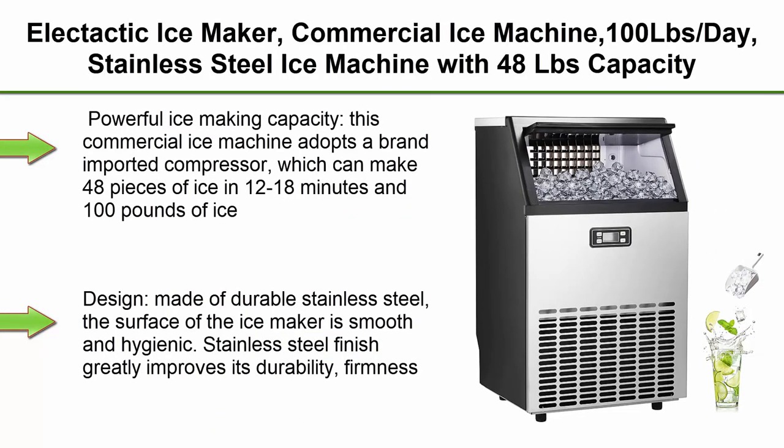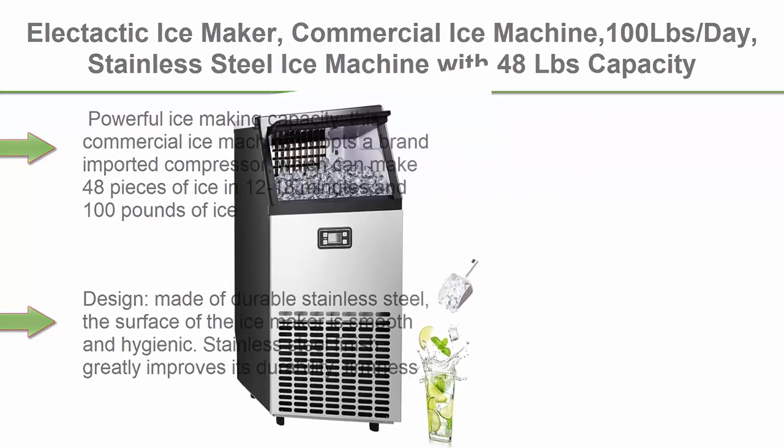Top 2: Electactic ice maker, commercial ice machine, 100 lb. per day, stainless steel ice machine with 48 lb. capacity, ideal for restaurant, bars, home and offices, includes scoop.